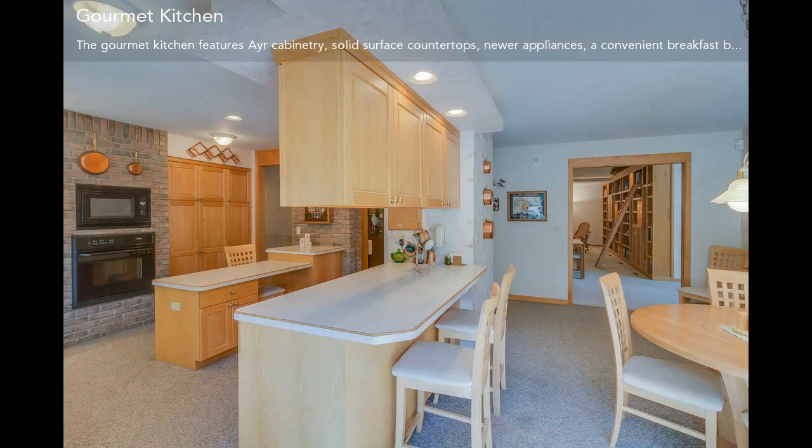The gourmet kitchen is accentuated with modern and elegant kitchen cabinetry and provides a casual dining space.